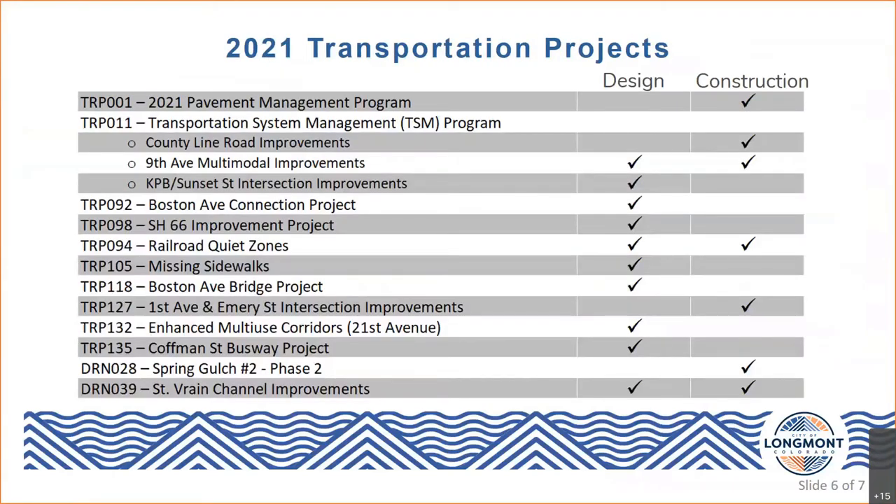There are other active design and construction projects beyond what was reviewed this evening — specifically the State Highway 66 improvements, Railroad Quiet Zones, Missing Sidewalks, Boston Avenue Bridge replacement, and St. Vrain Channel improvements. Staff on hand can get into more detail on those projects if there are questions. Thank you for your time — feel free to ask any questions at this point.